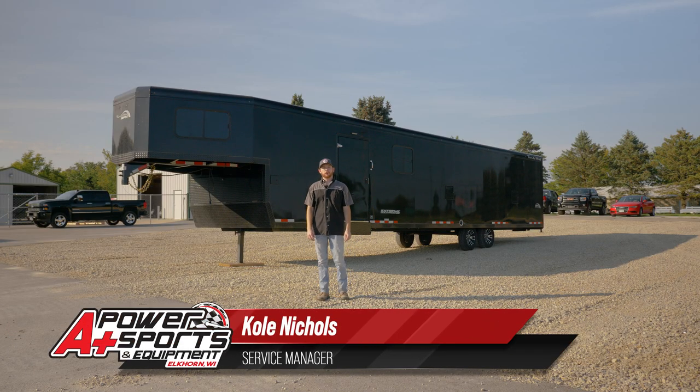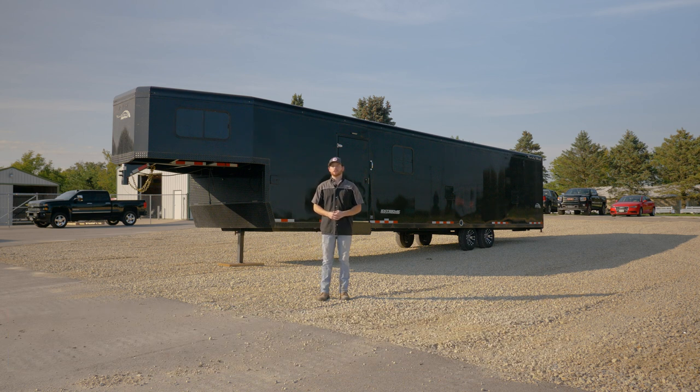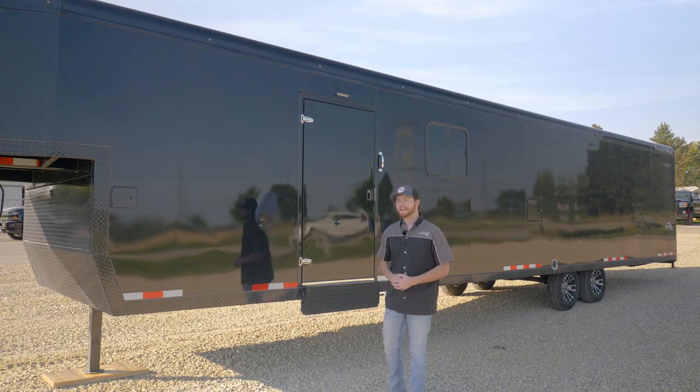Hey everyone, it's Cole from A Plus Power Sports, and we have some very exciting news. Today in Elkhorn, Wisconsin, we are the very first Trails West trailer dealer in the state of Wisconsin. Let's take a look at this 2022 34-foot gooseneck. Trails West has been making snowmobile trailers since 2009.